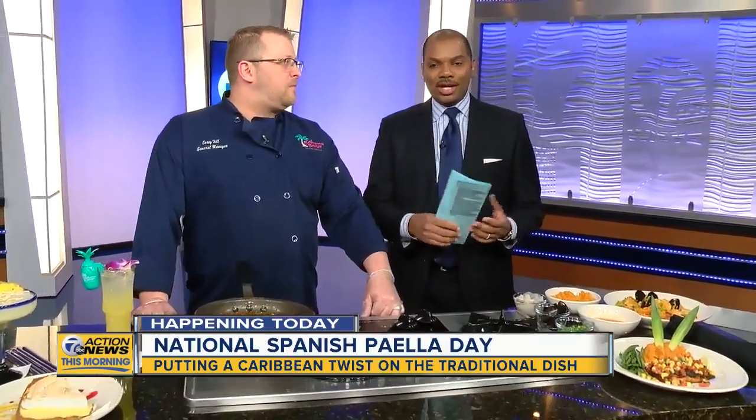Did you know that today is National Spanish Paella Day? To celebrate, Bahama Breeze is in studio putting a Caribbean twist on a traditional Spanish dish. I'd like to welcome General Manager of the Livonia location, Corey Hill. Thank you so much for joining us and welcome back.